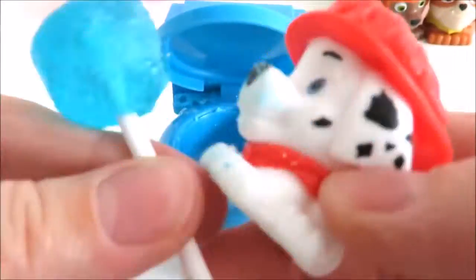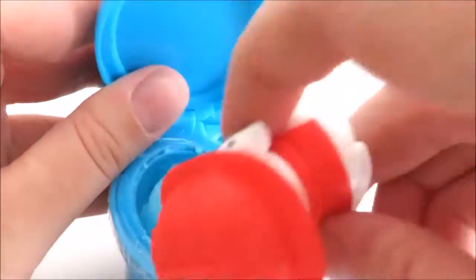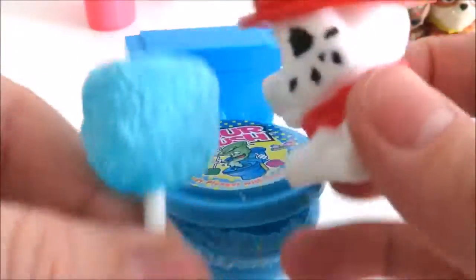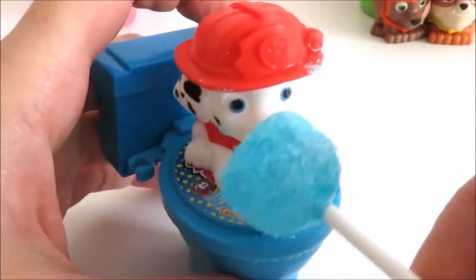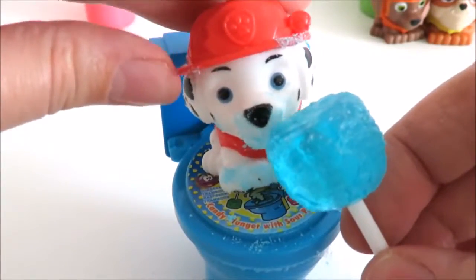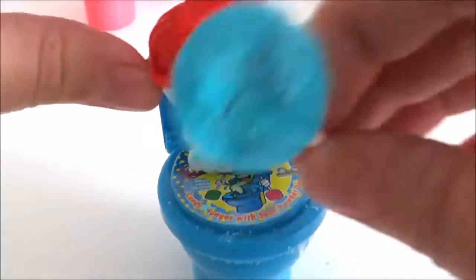And sour. I want more. Oops, it fell right in! Lots of candy powder on it. Yummy! Alright Marshall, let Zuma have his turn. See you later. Bye.